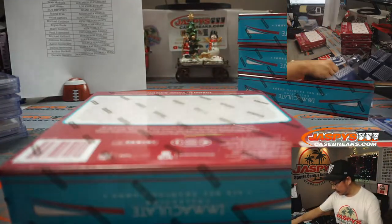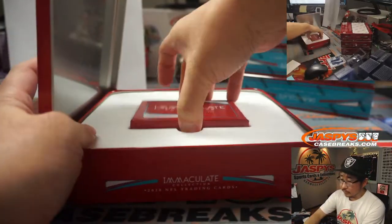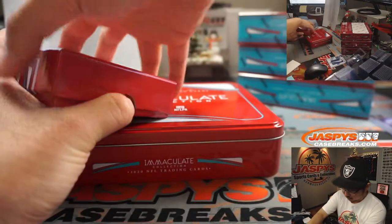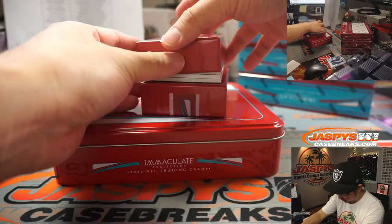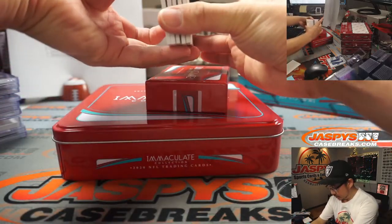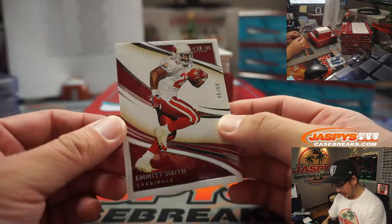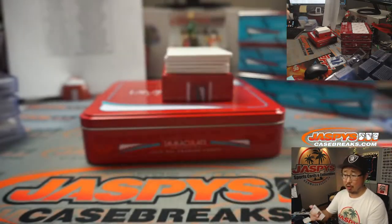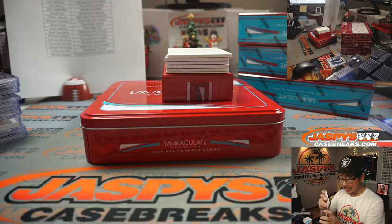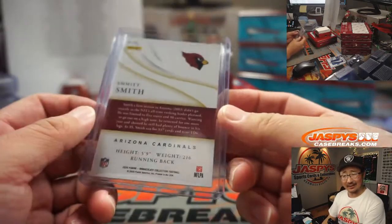That was box two. Here's box three. A bit of a shallow box — that usually means redemption. There's a redemption on the bottom there. We'll use that blank card to hide hits. And we've got 9 out of 90, Edmund Smith Cardinals edition. It seems like a lot of the base cards are of the players on the team they played the least with, which I kind of like — it's interesting.